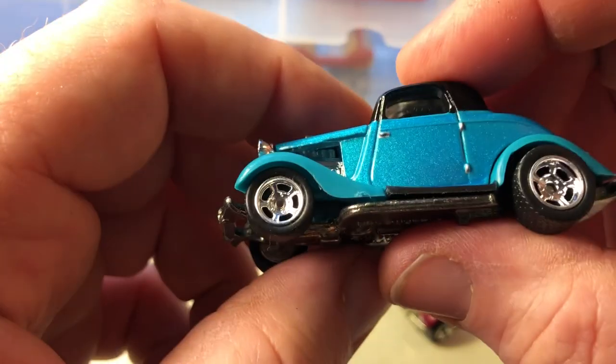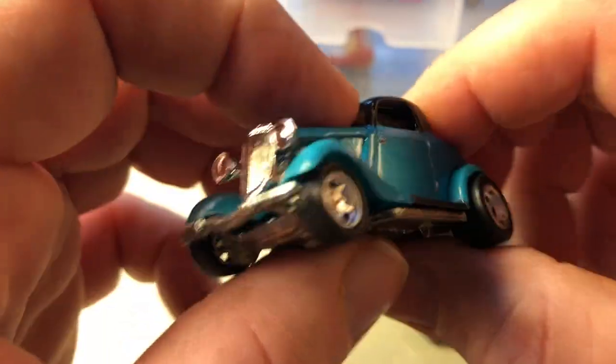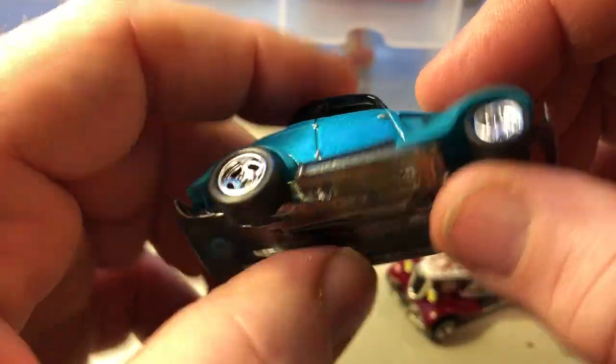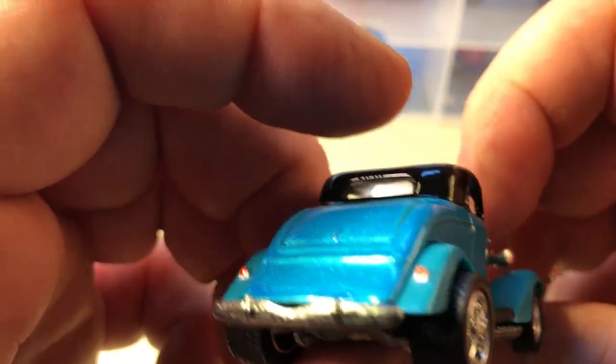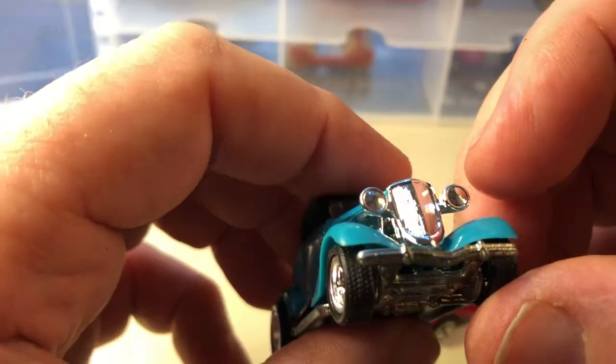Last but not least in the 34 Ford three-windows: this was a premium model. It's got real rider tires and tampo on the tail lights.